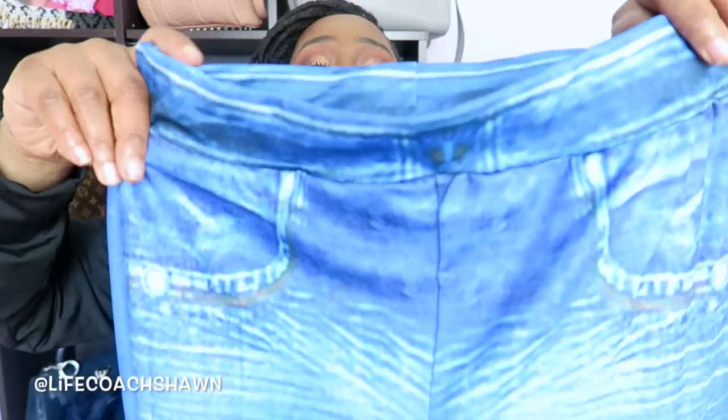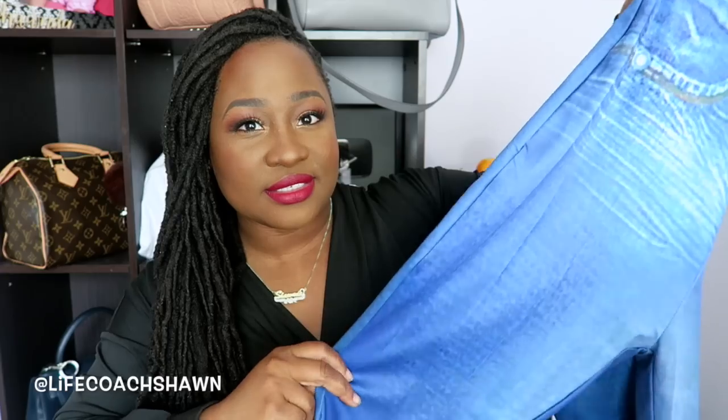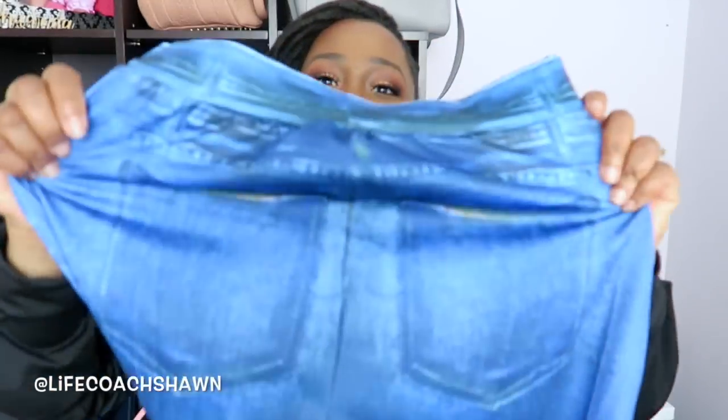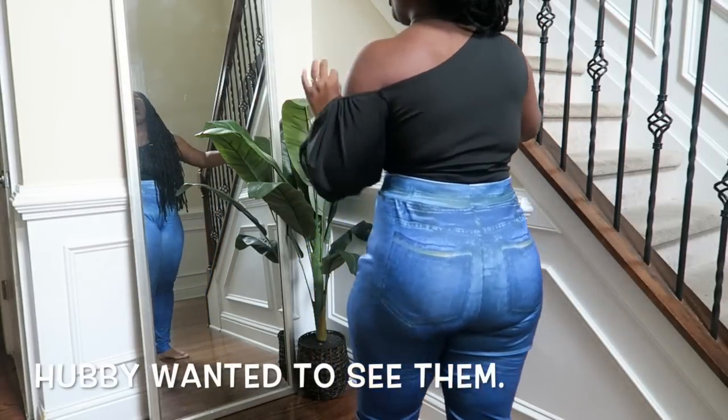I don't know what was going on when they sent me this — it doesn't look anything like the website, but I haven't tried it on yet, so I'm gonna give it a little bit of the benefit of the doubt. I thought I was ordering some jeggings and this is what I got. It feels like it should be jean material but it's just like leggings with a denim print. Does this look like a real back pocket? My husband thinks it's gonna look good on me because of my body shape, but oh my goodness.